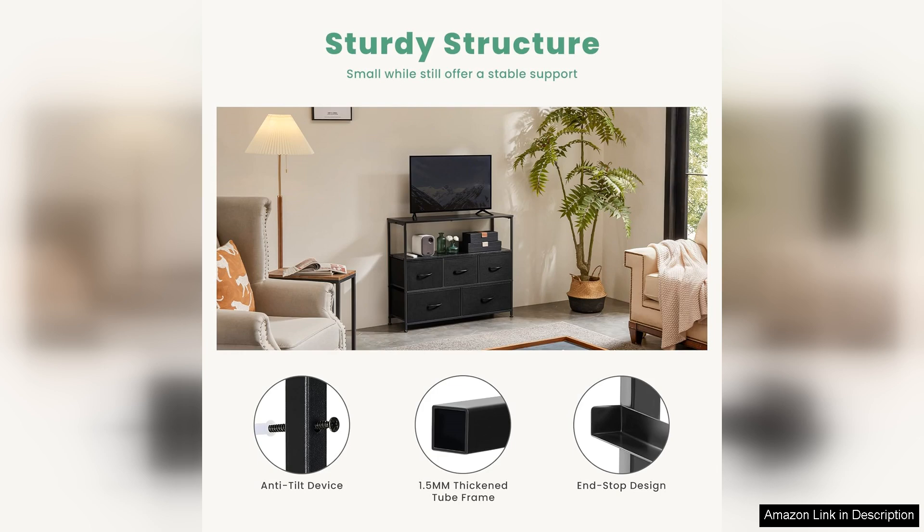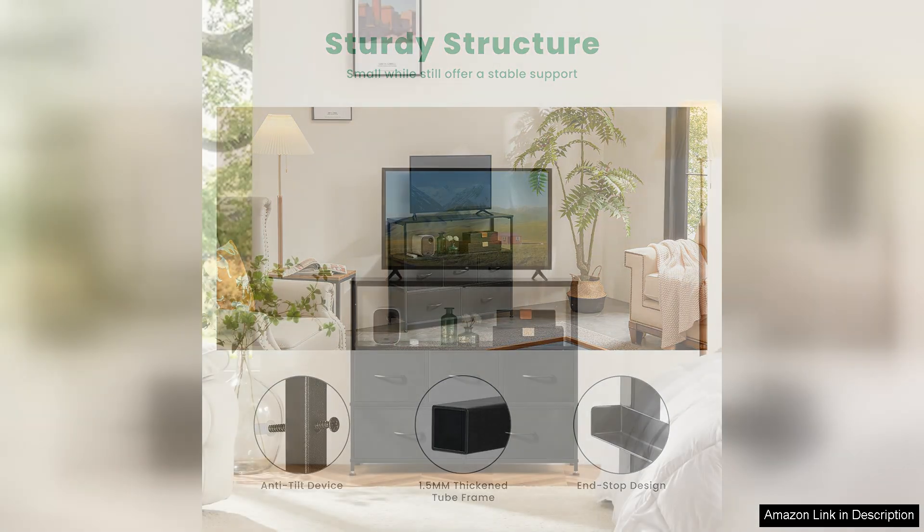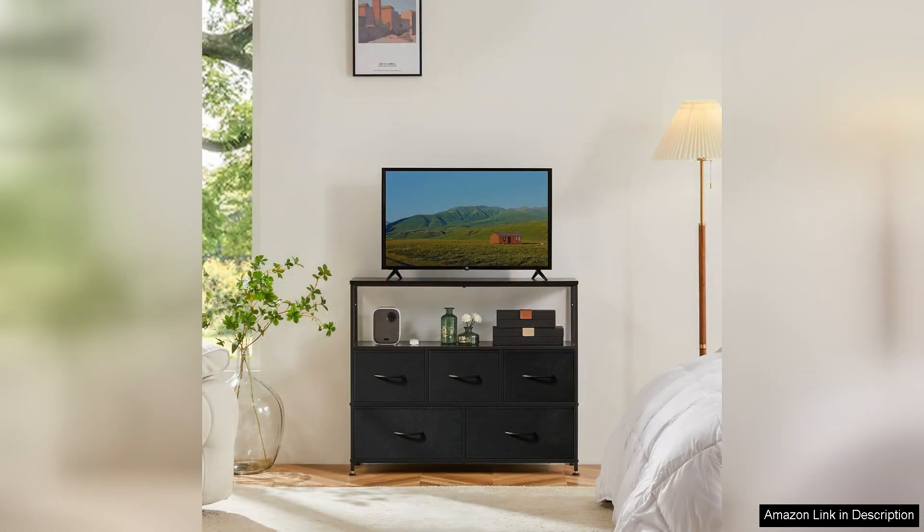In terms of style, the Dumos TV stand dresser features a neutral color palette that allows it to fit seamlessly into any room. It's easy to maintain, with wipeable surfaces that keep it looking fresh and clean. Overall, the Dumos TV stand dresser is a fantastic choice for anyone looking to enhance their space with a practical and stylish entertainment center.